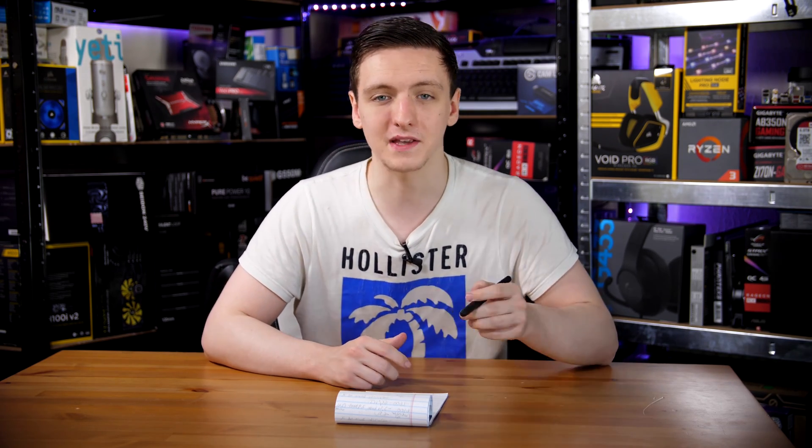Bearing in mind the pricing for these chips: the 2700X is a £320 chip with a 3.7GHz base clock, 4.35GHz boost, and is an 8-core 16-thread chip. The 2600X is a £210 chip — a 6-core 12-thread chip with 3.6GHz base and 4.25GHz boost. The 8700K sells for about £330 and has a 3.7GHz base and 4.7GHz boost with the same number of cores. Finally, the 8600 non-K is a locked processor at £195, with a 3.1GHz base and 4.3GHz boost, and is 6 cores with only 6 threads.